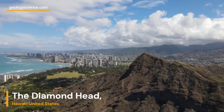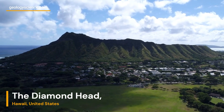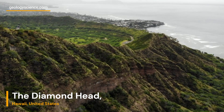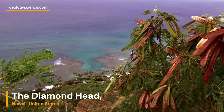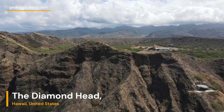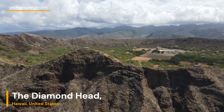Diamond Head is renowned for its hiking trail, which offers visitors a chance to experience the volcanic landscape up close. The trail takes hikers through a series of switchbacks and steep sections, leading to the summit. Once at the top, hikers are rewarded with breathtaking panoramic views of the surrounding coastline and the city of Honolulu.